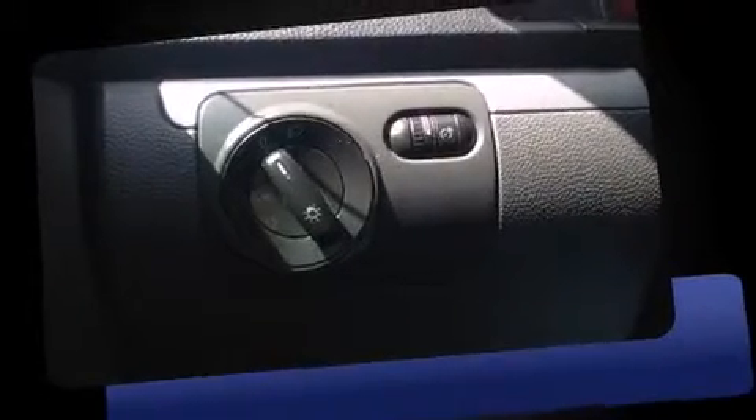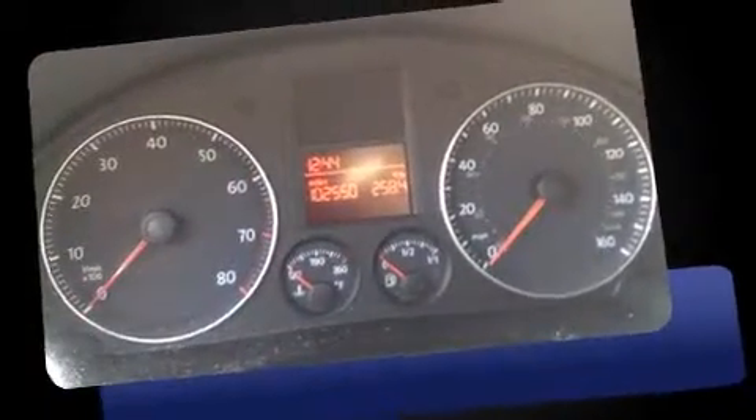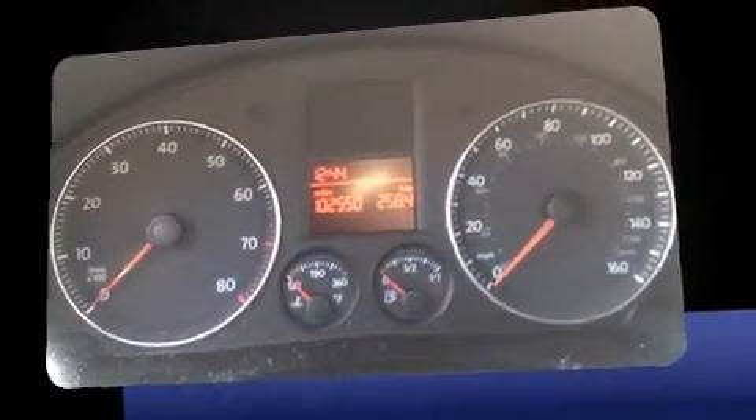Come test drive this 2008 Volkswagen Jetta. This four-door, five-passenger sedan provides exceptional value. It features a front-wheel drive platform, an automatic transmission, and a two-liter four-cylinder engine.